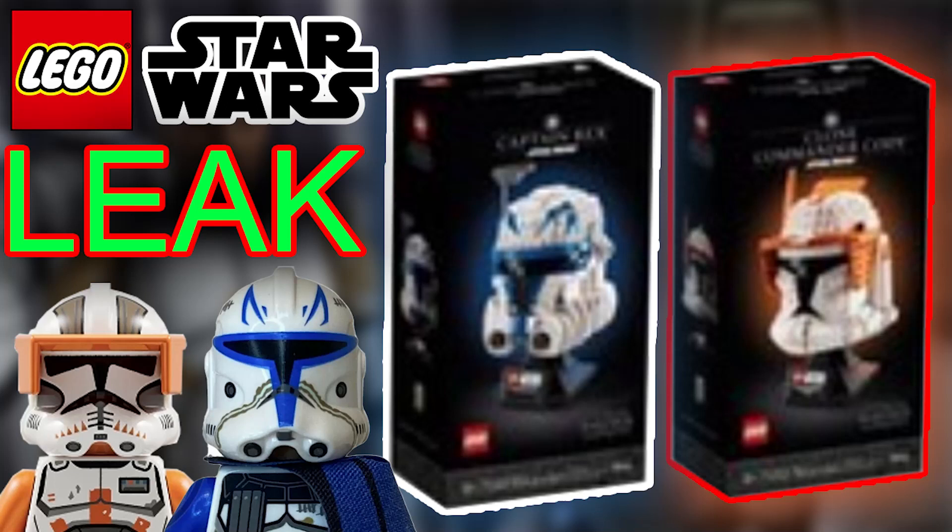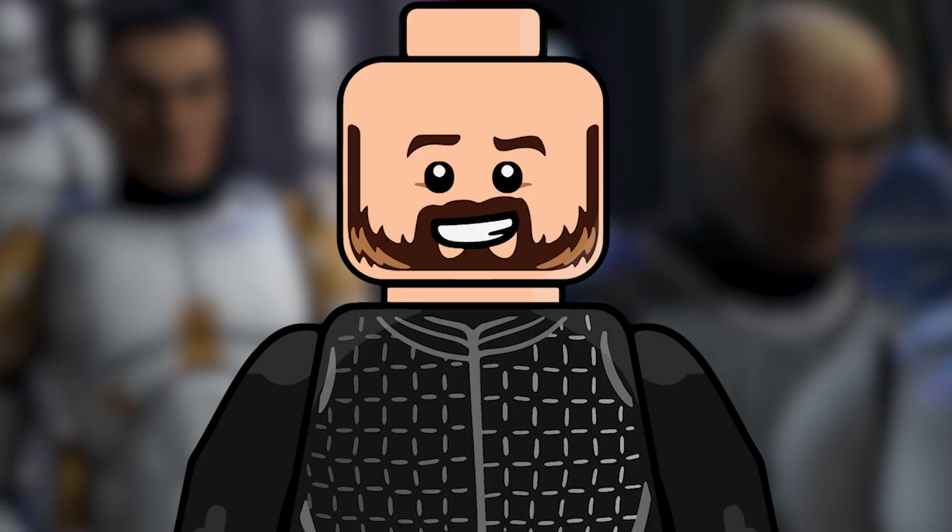Welcome back to another SithGeek YouTube video. Today I'm so excited to present you with the brand new Lego Star Wars March 1st 2023 helmets.